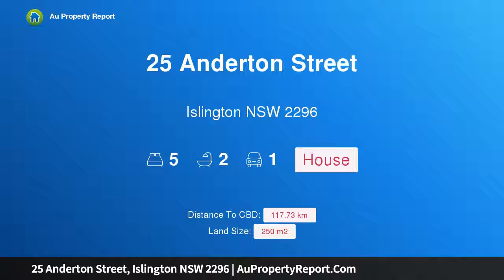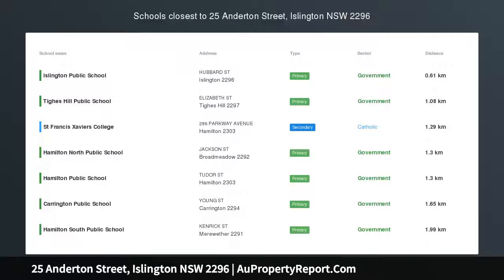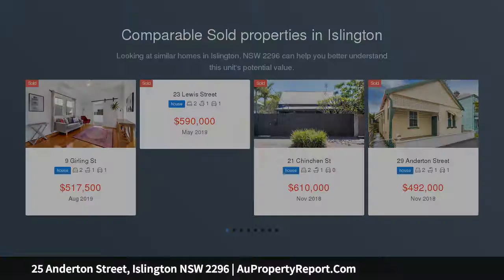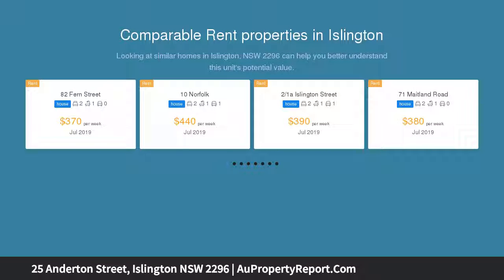Hi, I am glad to introduce property 25 Anderton Street, Islington, New South Wales 2296 — a spacious five-bedroom family home in an inner city hotspot. Built circa 1884 as a modest miners cottage, this much-loved family home has since undergone an intelligent.